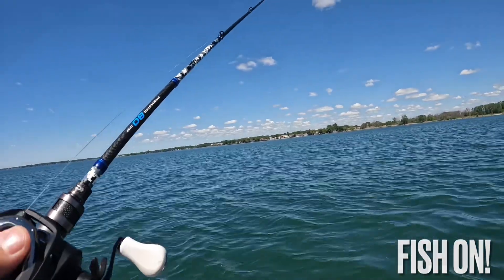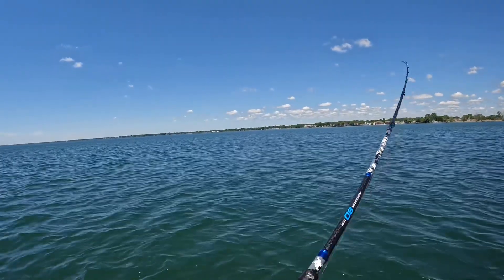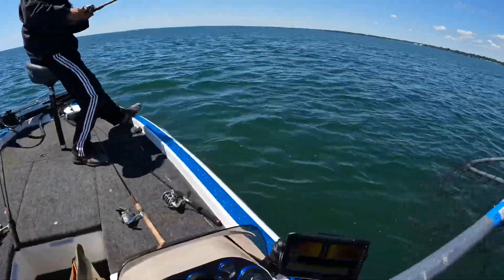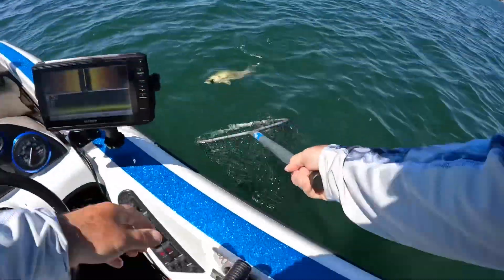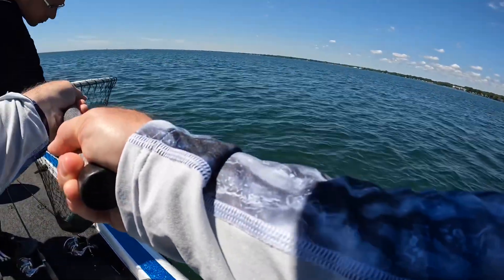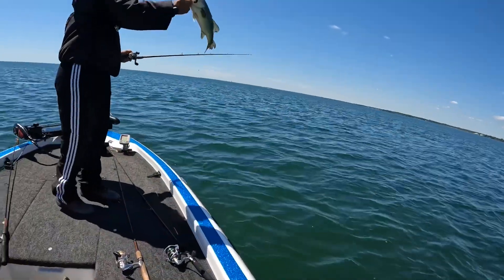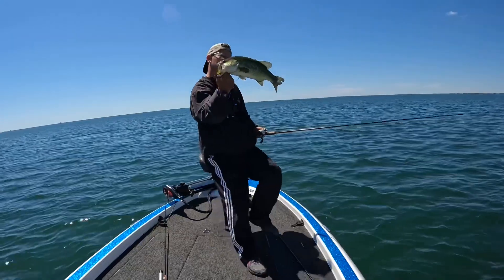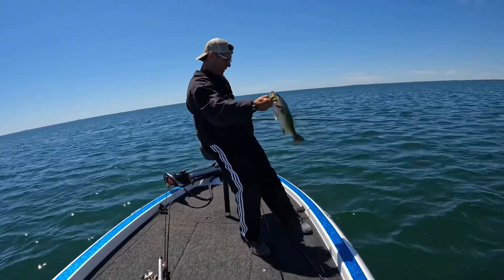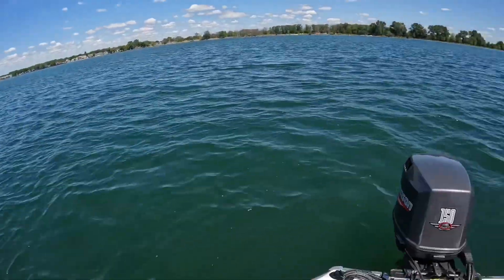Here we go. I'm getting the net. Wow, that's a beast. That is a nice fish, dude. Nice work, man. Good job. That's a good size, man. Very cool. Good job, man.